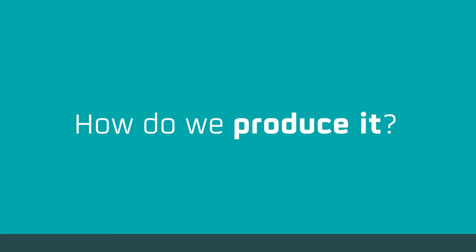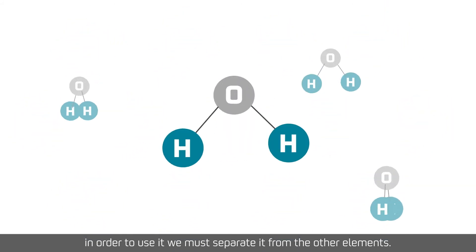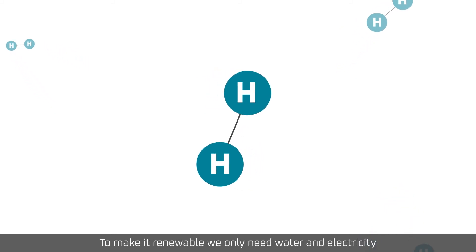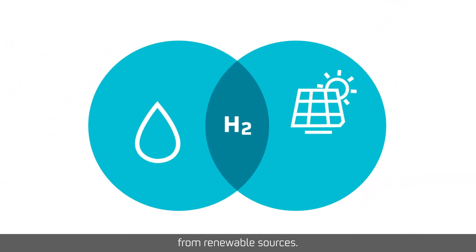How do we produce it? Hydrogen isn't just found like that. In order to use it, we must separate it from the other elements. To make it renewable, we only need water and electricity from renewable sources.